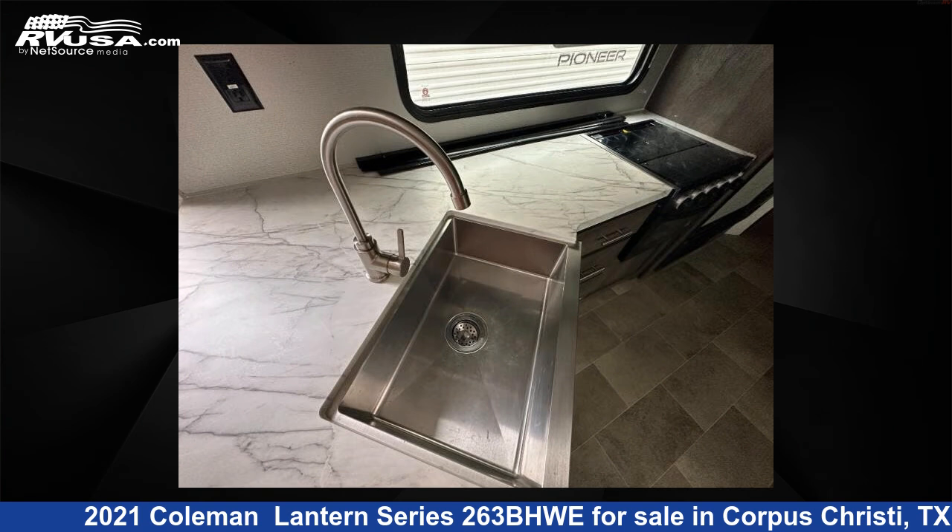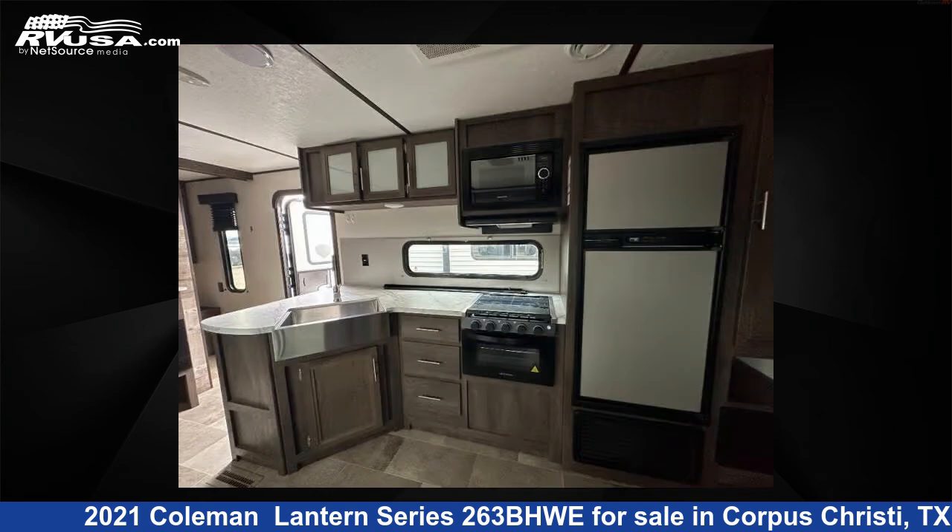For more information and pricing on this unit, and to see all units available for sale by Optimum RV, Corpus Christi, visit RVUSA.com.